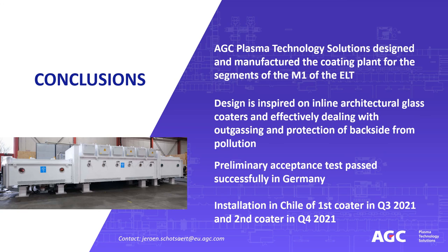In conclusion, AGC Plasma Technology Solutions designed the coating plant for the segments of the primary mirror of the Extremely Large Telescope, based on its experience in the construction and operation of large-area architectural glass coaters. The obtained coating results during the preliminary acceptance test in Germany showed an outperformance of the reflectance with a Gemini-based protected silver layer stack in the visible and near infrared, compared to the ESO minimum requirements. Thank you for listening and please do not hesitate to contact us with further questions.